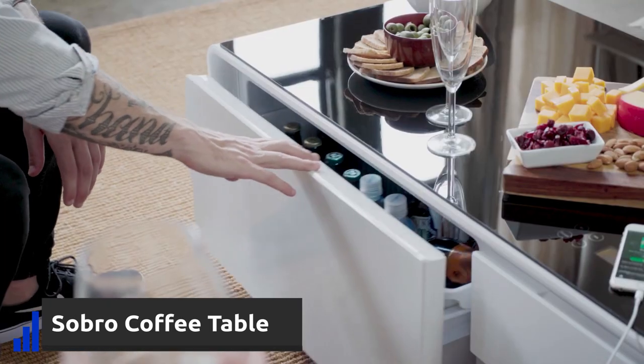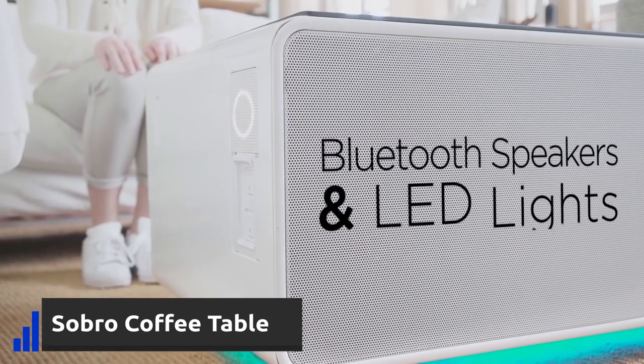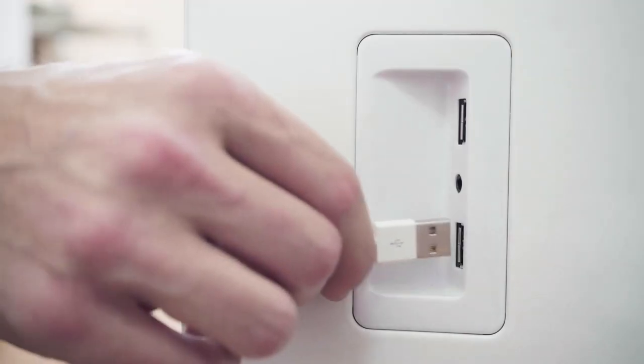Sabro's Smart Coffee Table offers a built-in refrigerator for your most preferred drinks, two Bluetooth speakers, LED lights that you can control to change the mood, and USB charging ports for your phone.